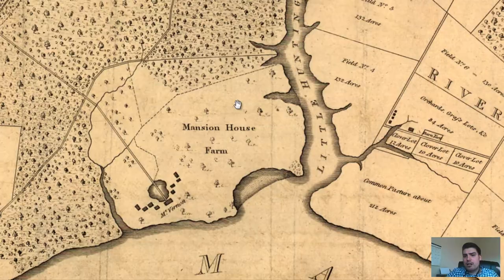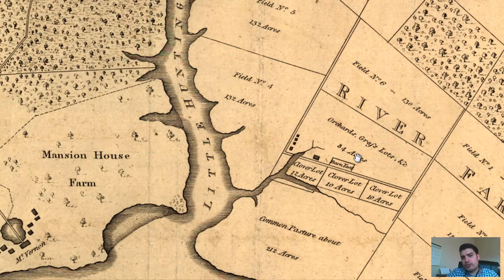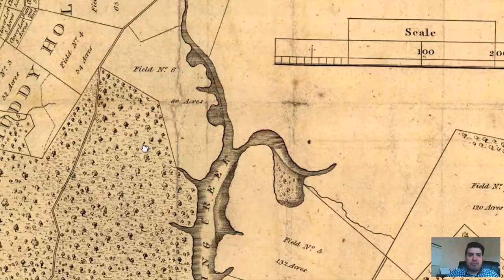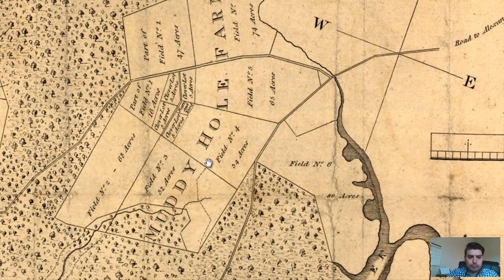If we look over to River Farm to the east of Mount Vernon, we've got orchards labeled right here — 84 acres. We've got a couple of buildings labeled, a barnyard, clover lots, and common pastures. Something I found cool: there's a road system here, and if we follow it, it tells us the distance from Mount Vernon to Alexandria — nine miles. Very cool perspective. We also see different fields with acreage: 54 acres, 65 acres, clover field lots, barn and yard.